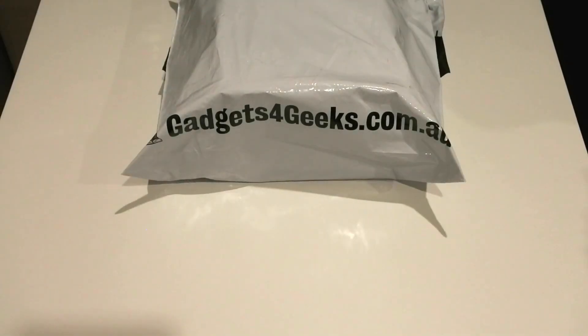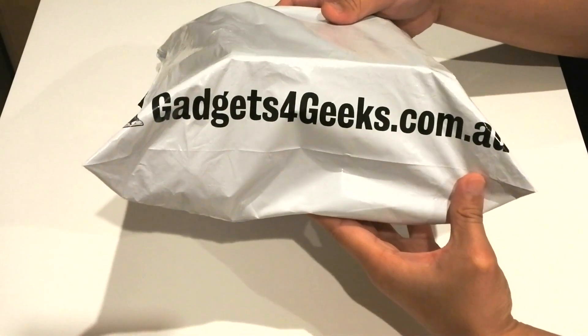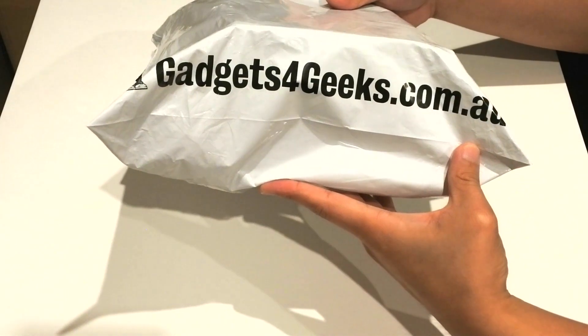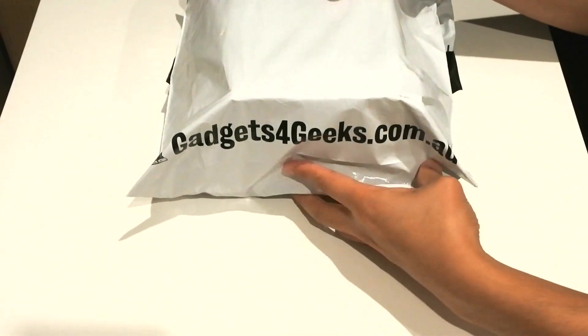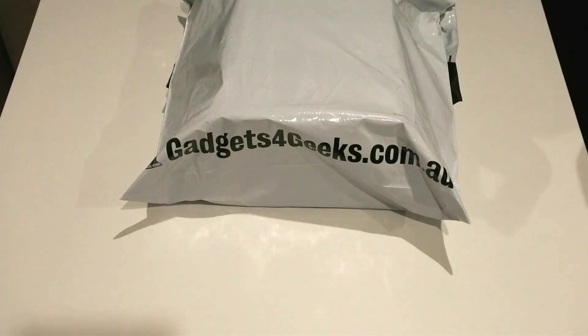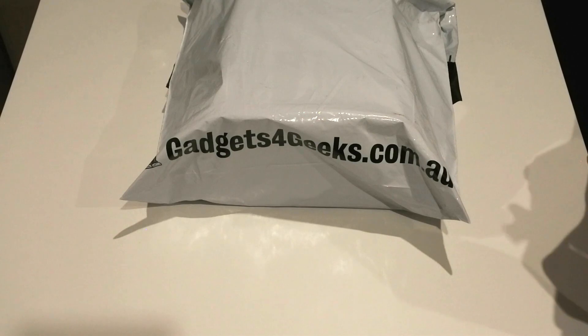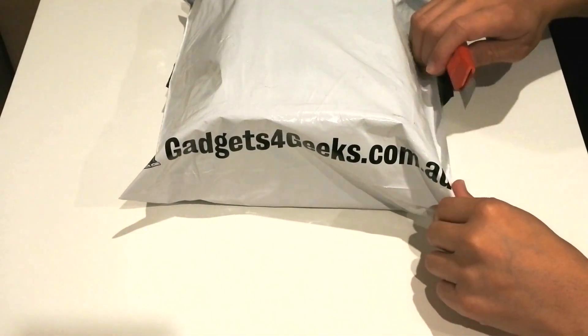Hi guys, what's up! Welcome to DMTV. For today we are going to unbox this package from gadgets4geeks.com.au. This contains the Xiaomi portable power bank with flashlight and the Ironman mobile phone stand. So let's start!